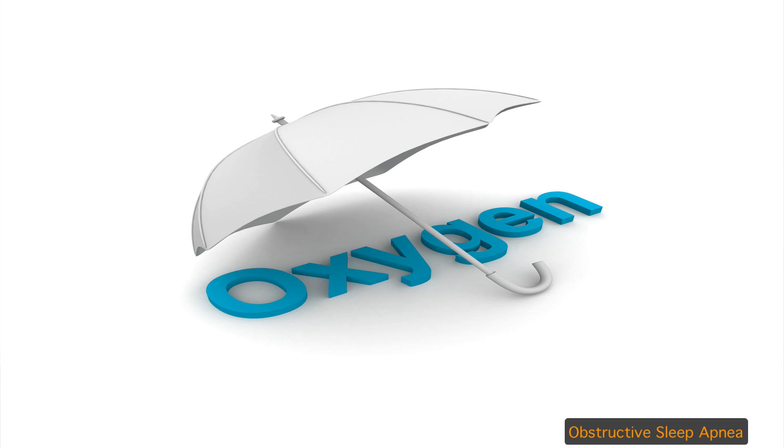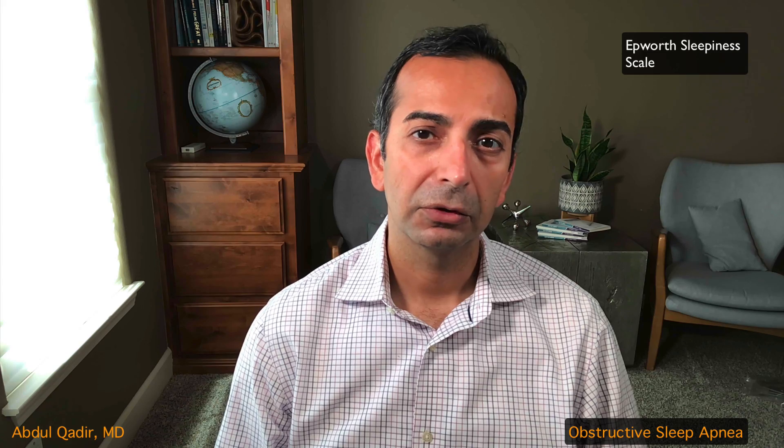The best way to find out if you have obstructive sleep apnea is to talk to your doctor. But there is another way to look into it if you have some of the symptoms. There is a scale online called the Epworth Sleepiness Scale — you can find it on Google or Yahoo, read about it, and score yourself. If your score is greater than 10, it means you are more likely to have excessive daytime sleepiness.